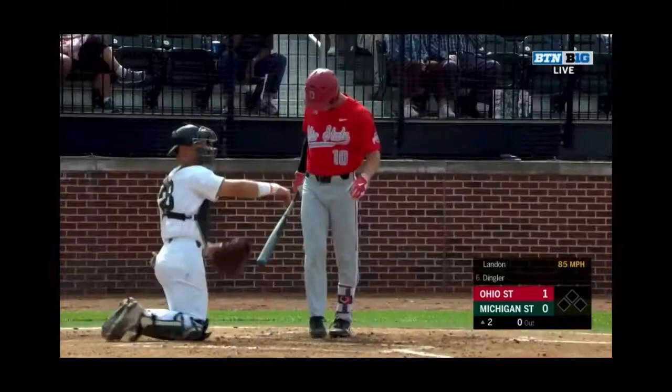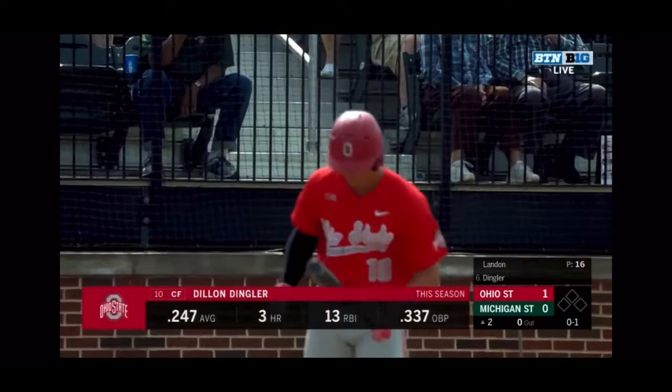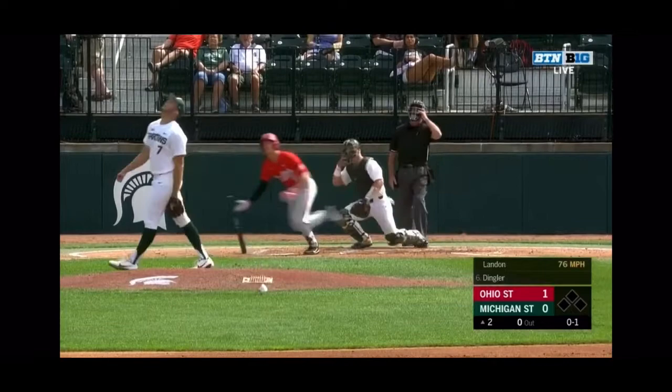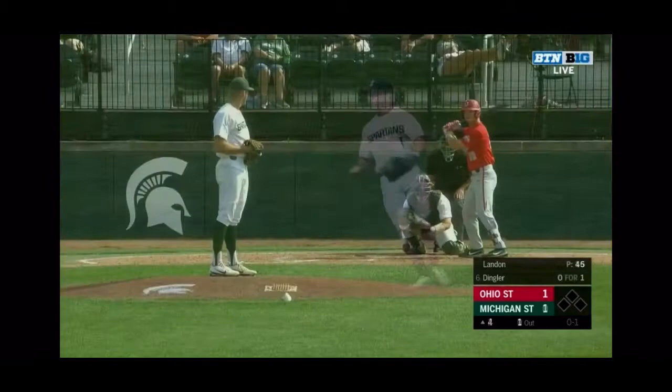It's a redshirt senior on the bump as Ethan Landon starts his second frame with strike one against a freshman for the Buckeyes in Dylan Dingler, who is a natural catcher but makes his 22nd straight start in center field for Ohio State. You and I were talking about the ability that Greg Beals has had to get a lot of athletes that happen to be playing behind the plate.